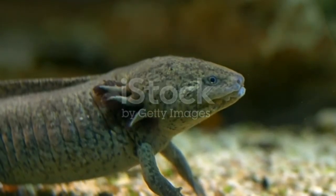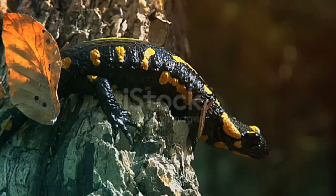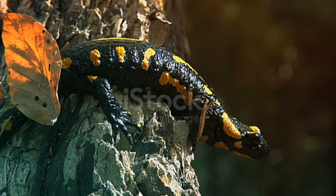Salamander population: Though there are many species and millions of salamanders in the world, their population is still regarded as threatened. Loss of habitat, water pollution, and poaching by humans all contribute to a decreasing population among the species.